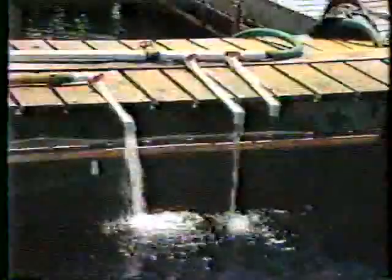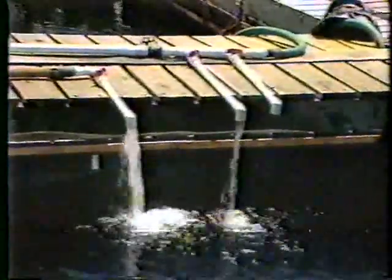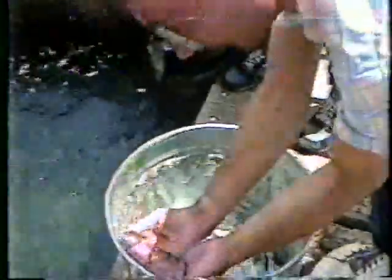Bucket by bucket, the fish are unloaded and lowered down to a floating pen. Up to now they've lived in freshwater, but they've got to adapt to an ocean environment. To ease the transition, a saltwater mixture is slowly being pumped into their new home, and it will be about ten days before the changeover is complete.